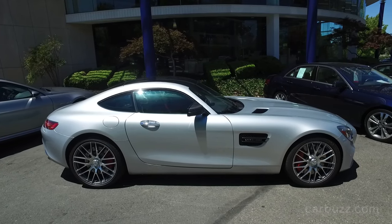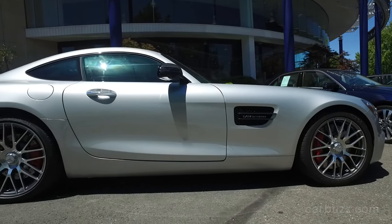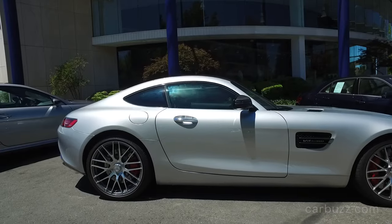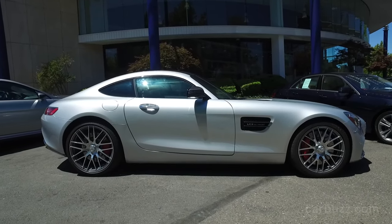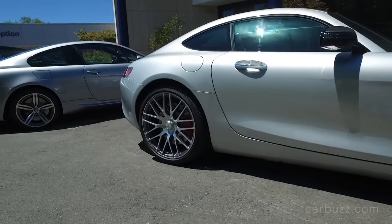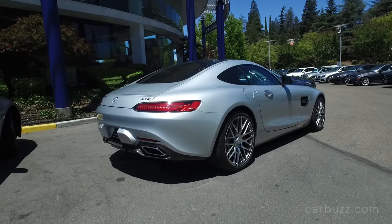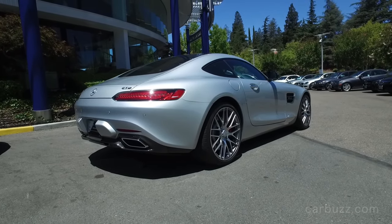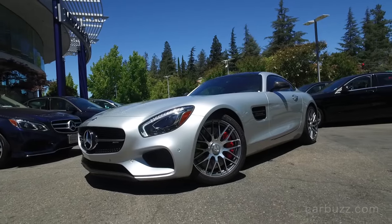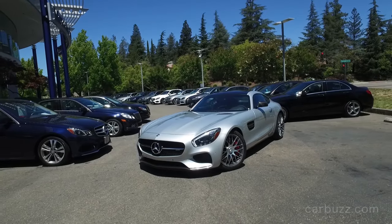The AMG GT S is also a great competitor because it has a lot of variants coming: a convertible, the AMG GT R, and a future Black Series. Porsche is the absolute best at building variants — from the 911 Turbo to convertibles, GT3, and GT3 RS. Thanks so much for watching. Leave any questions or suggestions for future unboxing reviews in the comments below. Be sure to subscribe to the CarBuzz YouTube channel and check out the full review of the 2016 Mercedes AMG GT S on CarBuzz.com.